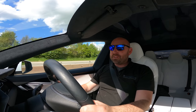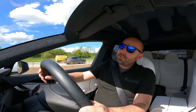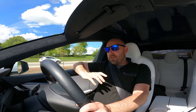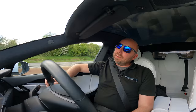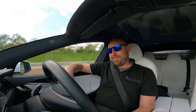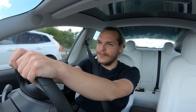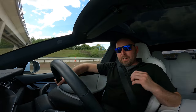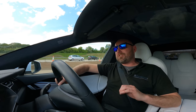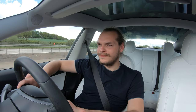0-60: Model S does 3.7 seconds. Model 3 does 4.2, but I can unlock a power upgrade to shave it down to 3.7 — same as your car. The Model S has a 100 kWh battery pack, plenty for long distances. Model 3 has 79 kWh total, 75 usable. Horsepower: Model S Raven produces around 530-540 hp. Model 3 has 436, so almost 100 less. On the motorway the Model S is in its element — autopilot on, air suspension with adaptive damping set to comfort to iron out all the bumps.